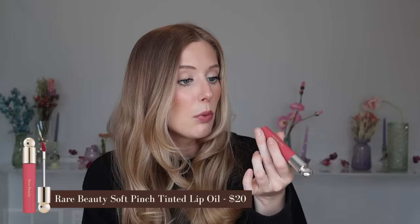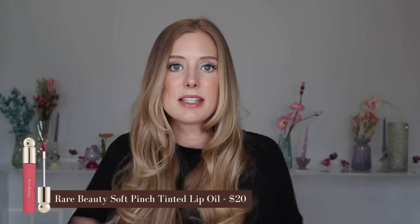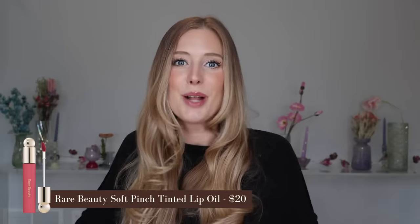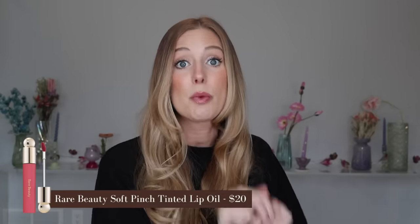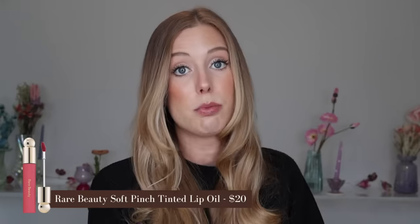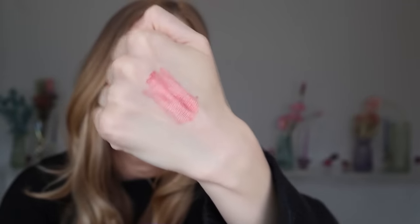My recommendation from Sephora instead is the Rare Beauty Tinted Lip Oil. I don't actually think this is a lip oil — it feels more like a jelly lip stain. It feels really nice when you first apply it, but definitely is not lip-oil-like. So if you purchase it with those expectations, you will be disappointed. If not, you will really love it. My favorite shade is Wonder — a really nice, warm, bright pink that's not too intense, but gives you a fun pop of pink on the lips.